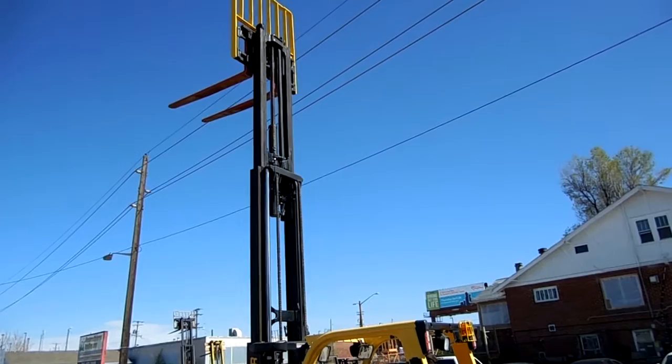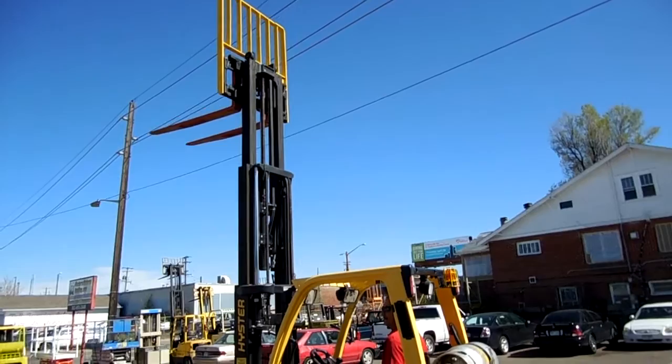The forklift is smooth as silk. 42-inch forks with a load backrest. Straight as an arrow.